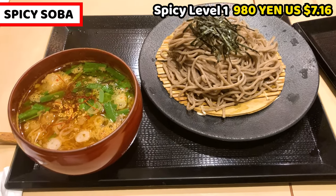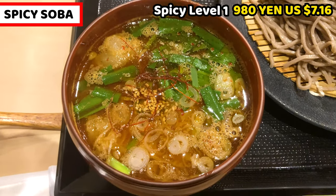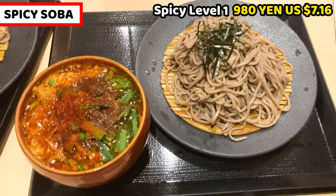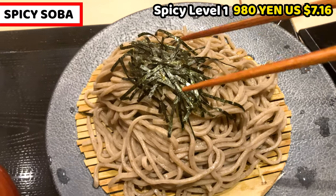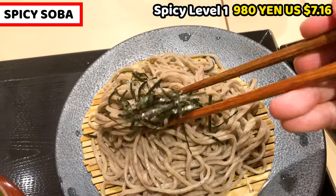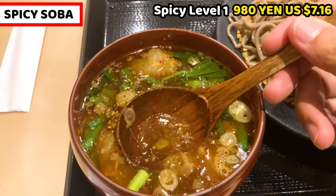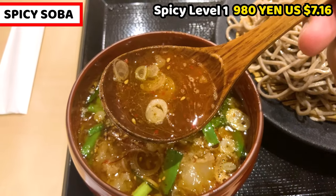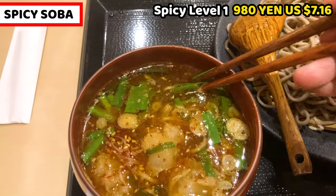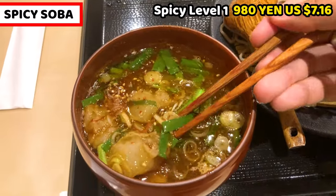This is spicy soba, spicy level 1. It costs 980 yen, about 7.16 US dollars. It doesn't seem spicy at all — it looks like a really tasty dipping soup. This is the soba noodle with chopped dried seaweed on top. Soba is slightly brown because soba flour is brown. The dipping soup is slightly red, but I'd say it's a rich brown. It's runny, and there's pork in it — so jiggly. Cut green onions are floating on the soup, and bamboo shoots are submerged in it.